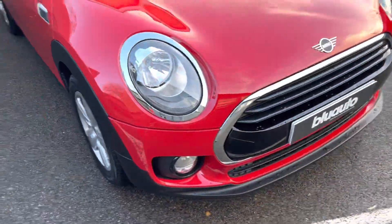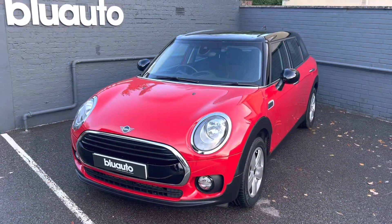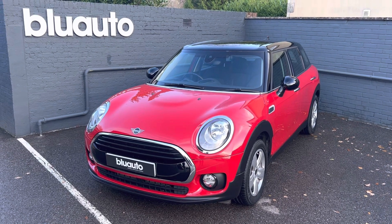If this is a vehicle of interest to you, or you have any questions regarding GAP insurance, ceramic coat, warranties or finance, please give us a call on 01825 761 222, or you can make an inquiry on our website. Thank you.